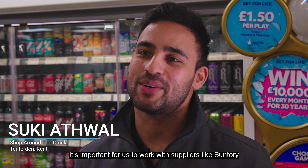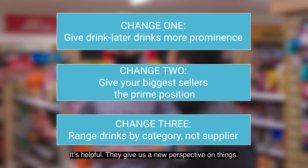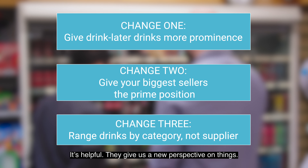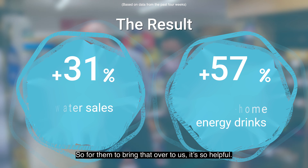It's important for us to work with suppliers like Suntory because they have access to a lot of data our small stores don't have access to. It's helpful as they give us a new perception on things — data that we just simply don't have access to. So for them to bring that over to us is so helpful.